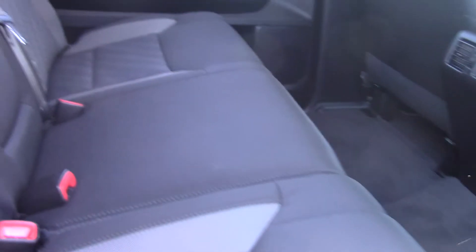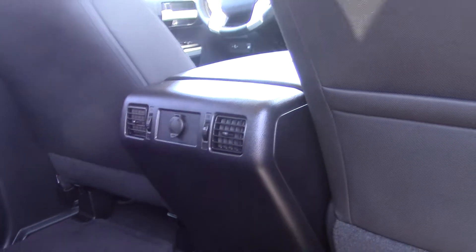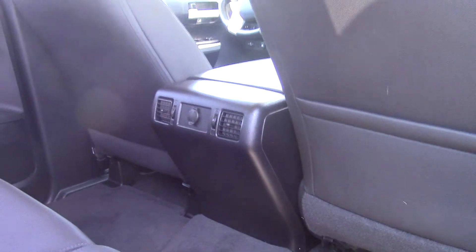Taking a look in the back here. Again the black and gray sport cloth interior, really great shape. The back of the console with a 12 volt outlet for your passengers.